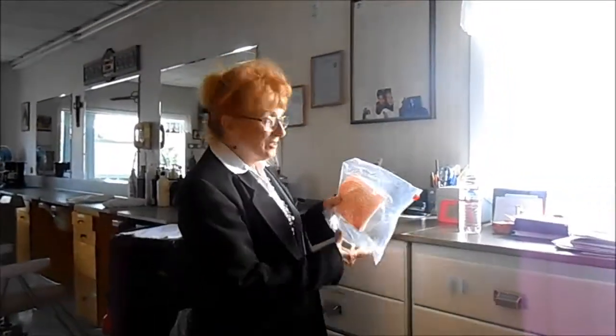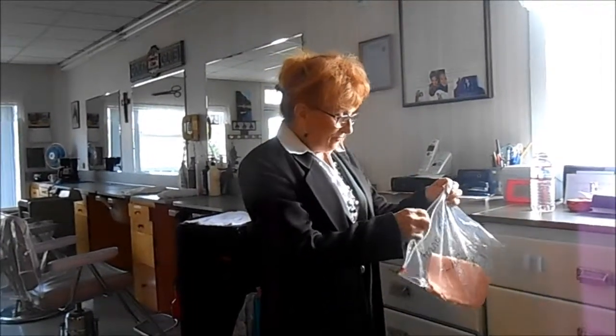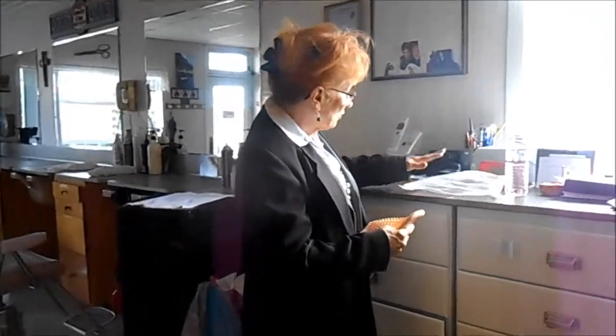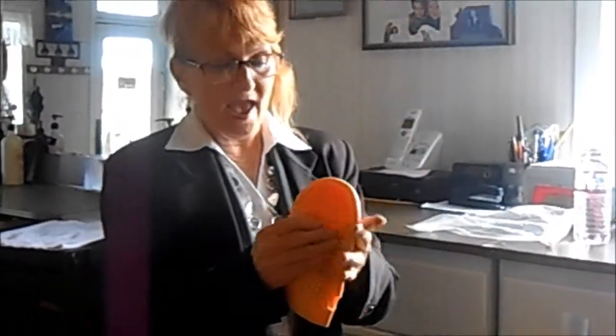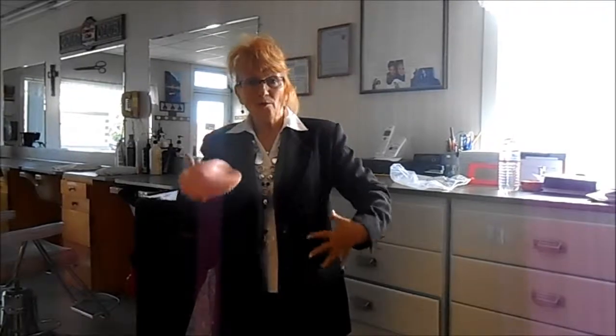Hi, my name is Debbie Lasko from Country Curl Hair Salon, and I wanted to talk to you a little bit about a reflexology massage tool. It's made out of a certain type of plastic or silicone that really feels like skin, and it hits all the nerves for reflexology.